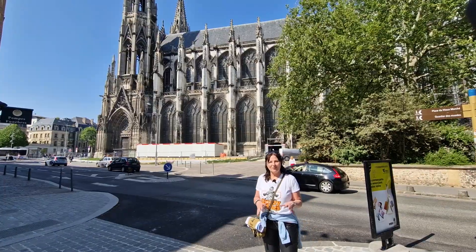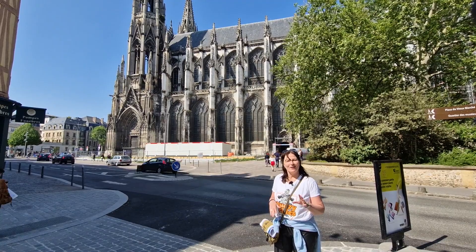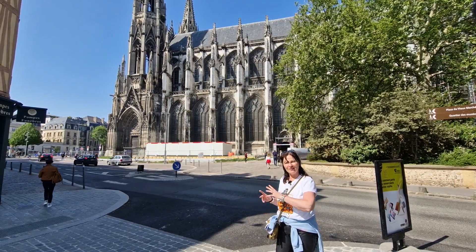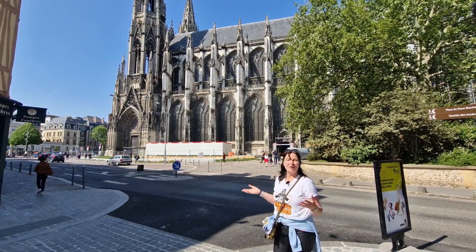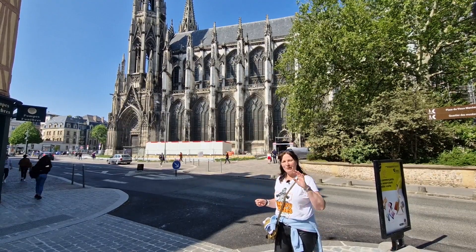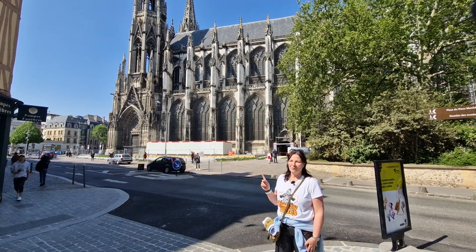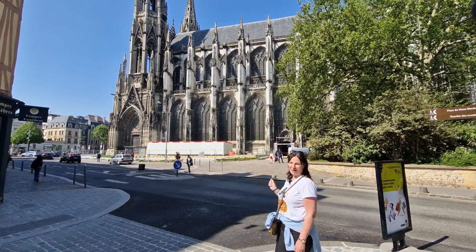Rouen has over 100 towers, so a lot of churches, and it's a really nice little walk through the old city centre to this church, Saint-Ouen. It is bigger than the cathedral and they were building it from the 13th to the 16th century, and it really stands out because of its pointed towers.